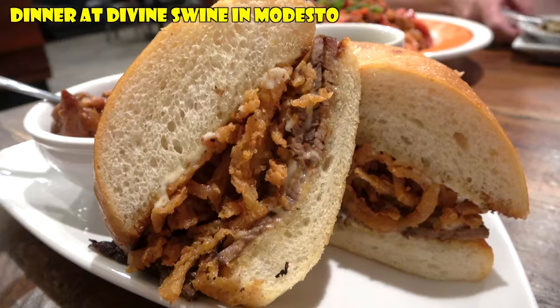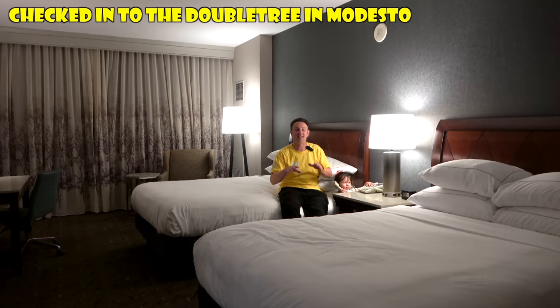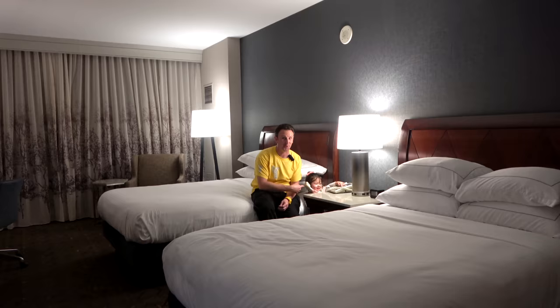After a really good dinner we checked into the Doubletree in downtown Modesto — the tallest building around. We're on the 10th floor, so I was really looking forward to seeing what's out that window the next morning. And that view waking up to all of downtown Modesto right there is pretty nice.